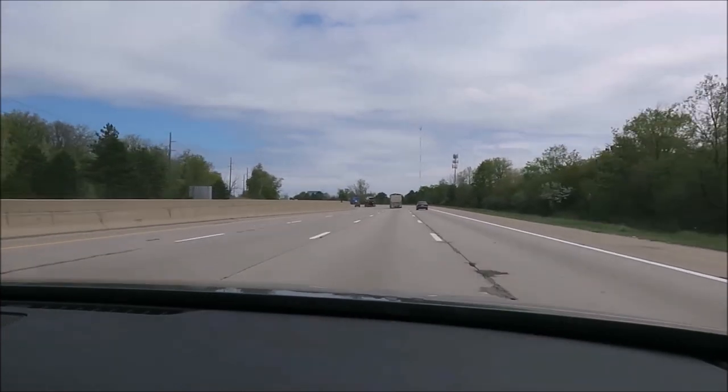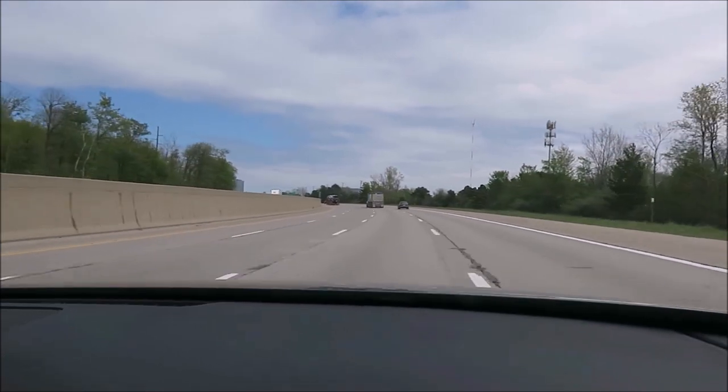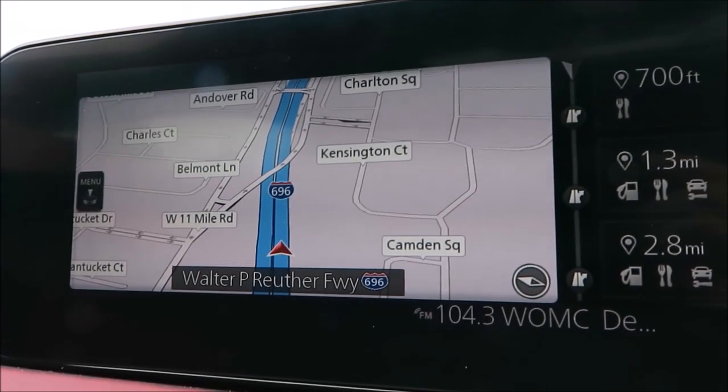Inside the Mazda 3, it's roomy up front but a bit snug in the back. It seats five, but more like four adults comfortably. Back seat legroom might remind you of your last flight on a 757.